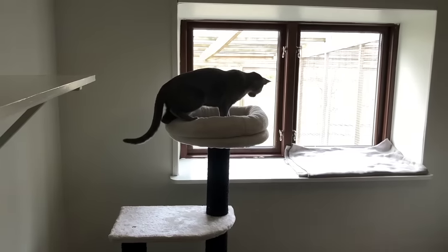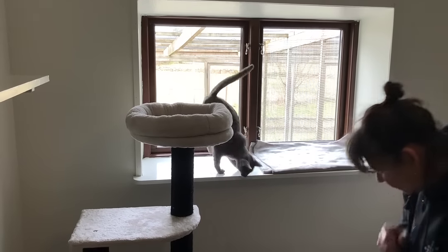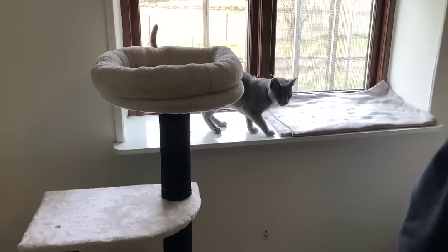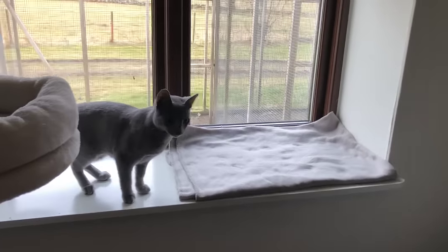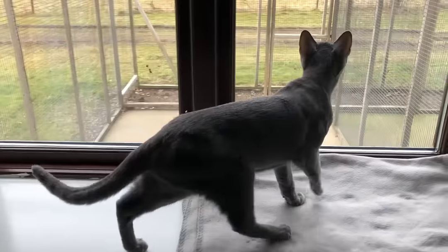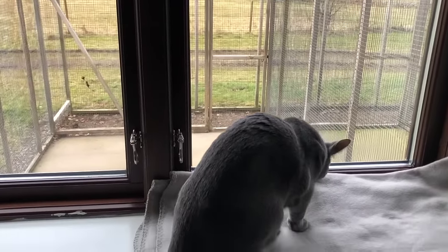We brought some of her toys from home and her claw tree so that she would feel safe and comfortable. As you can see she seems to like her room and she is a bit curious about what is outside the window.